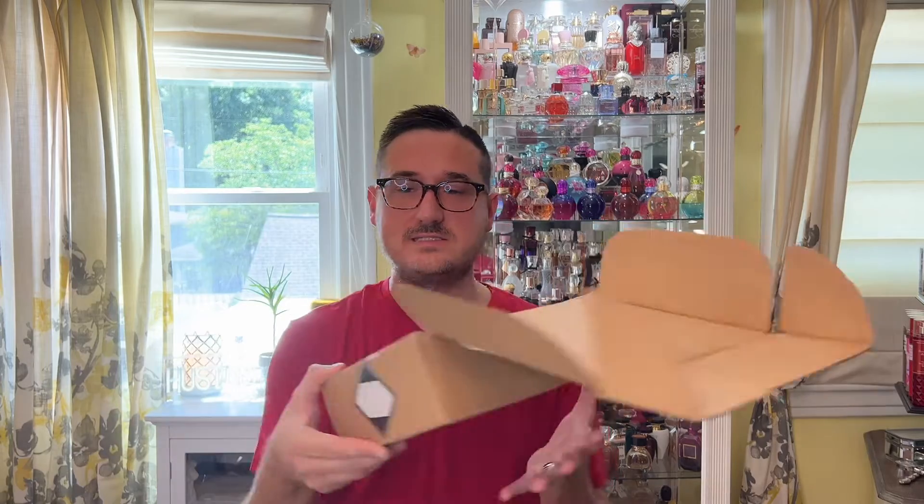Hey everybody, welcome to the channel. Today I have received the new Kaoli fragrance, so we're going to unbox, do a first review, first impression, all that jazz. So here we go.